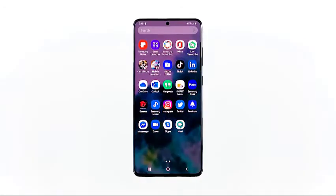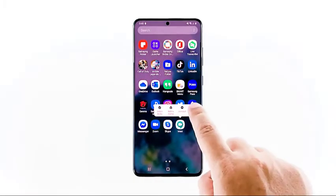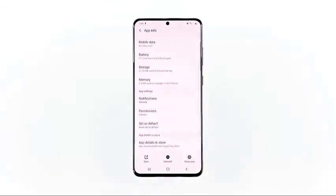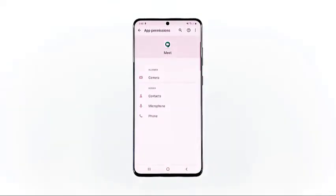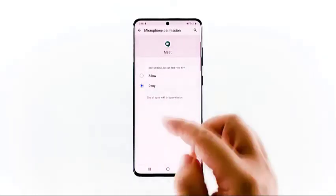Here's how it's done. Swipe up from the bottom of the screen to pull up the app drawer. Go to the screen where the Google Meet app is located. Tap and hold on its icon until options show. Tap app info. Scroll down to find permissions and tap on it. The next screen will show you the services that the app is allowed to access. Make the necessary changes and then try using Google Meet again.